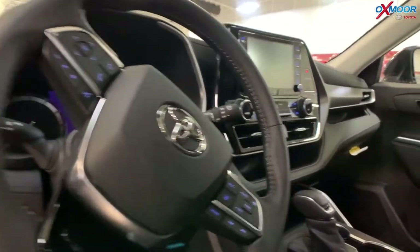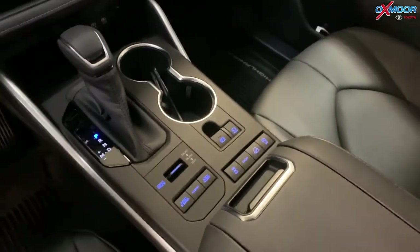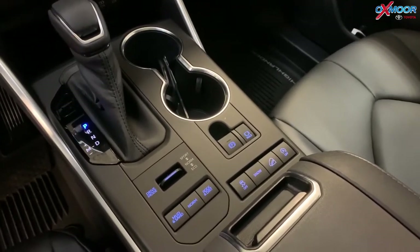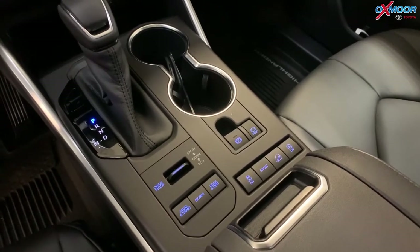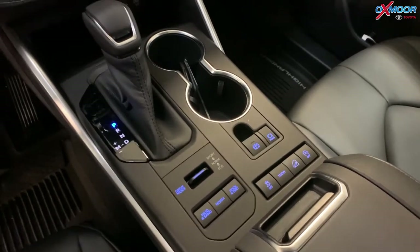There are some cool driving features down here. You have different driving modes — Sport, Normal, and Eco — which change the way the car shifts, giving you more power or better fuel efficiency. You also have terrain select buttons, so if you take this car off-road — and it is all-wheel drive — you can select the type of terrain you're on and the traction control responds accordingly.